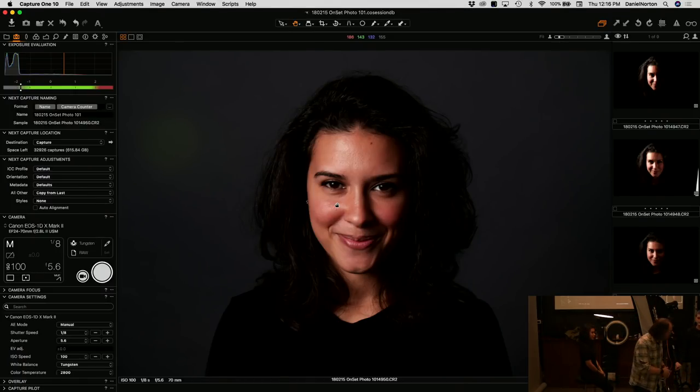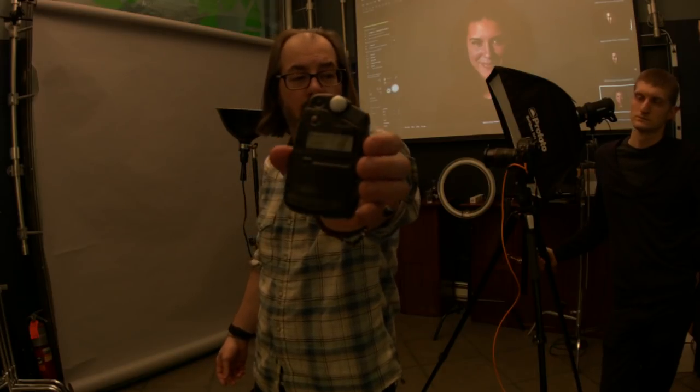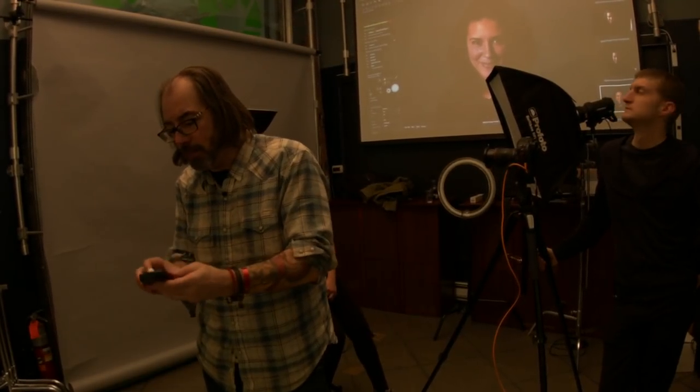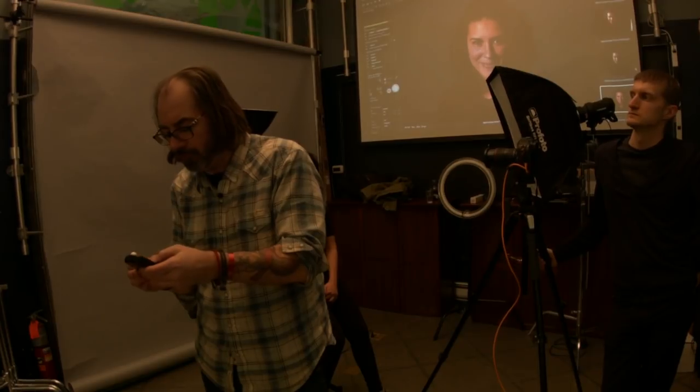A question came in about metering. We're using the meter in the camera, which is the simplest way. But when you're lighting things, you may want to invest in a light meter. This is a Sekonic 308SU — a starter or inexpensive light meter. It will give us the exposure. I dial in my ISO and shutter speed.